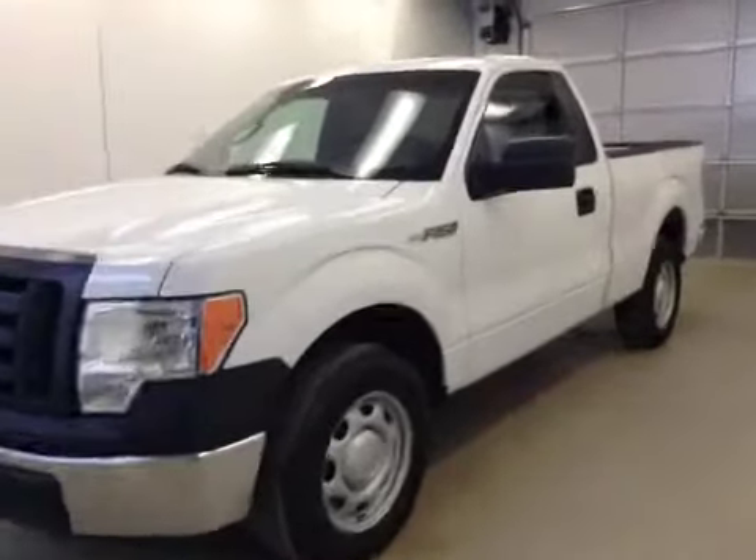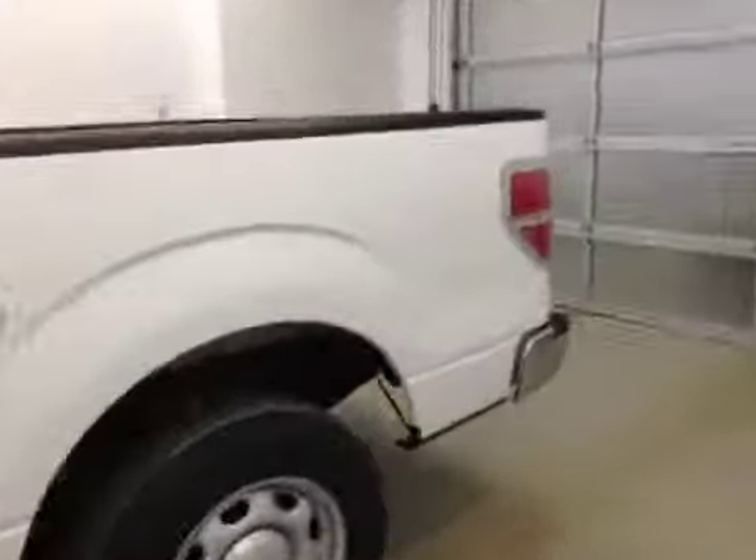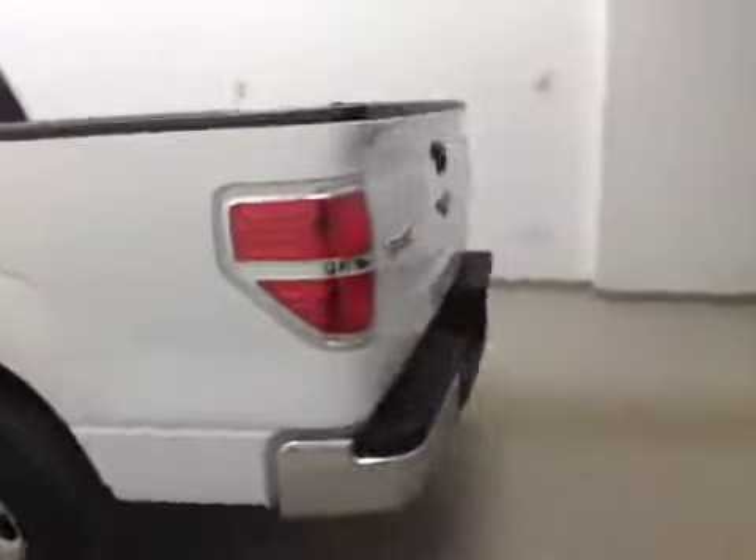This is stock number 148389, a 2011 Ford F-150 regular cab. Exterior color is white.